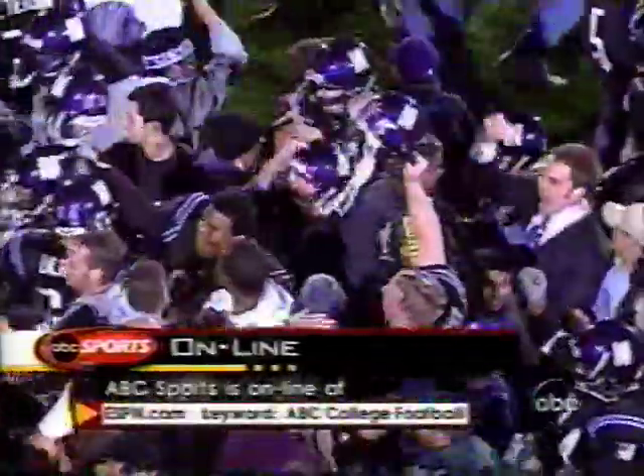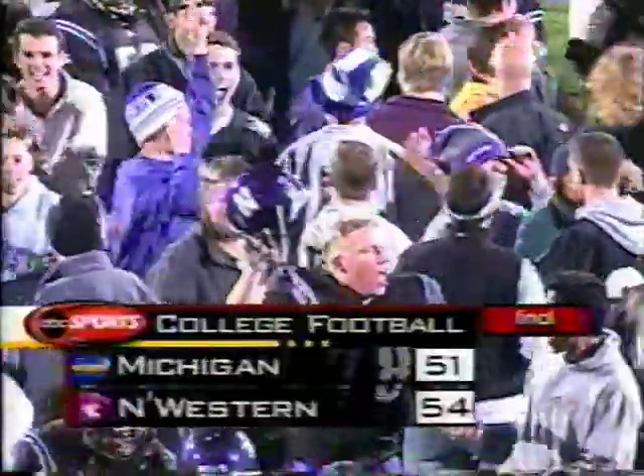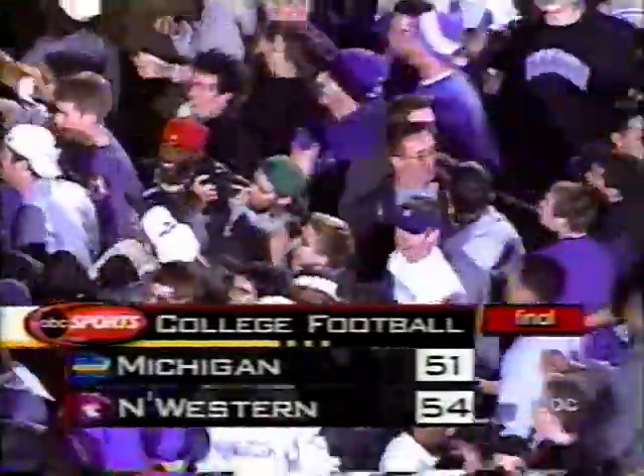ABC Sports Online at ESPN.com. Keyword: ABC College Football. For Gary and Jack, I'm Brent. So long, everybody. This has been a presentation of ABC Sports, continuing the tradition of excellence.